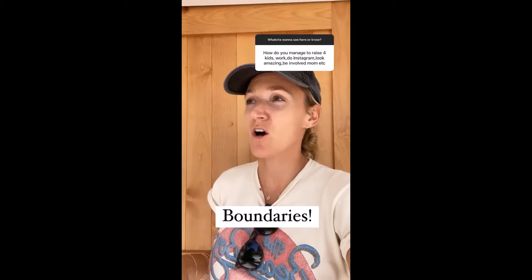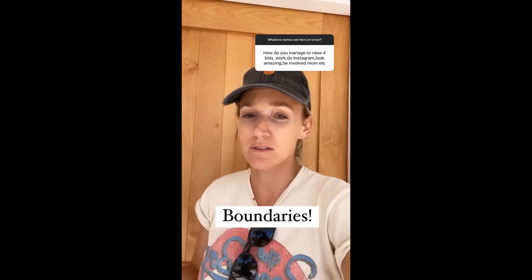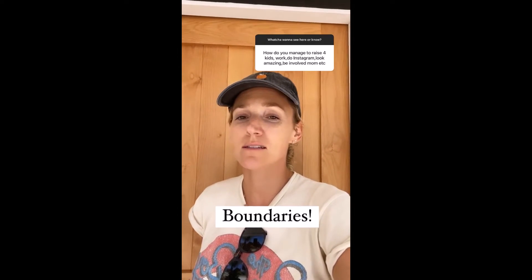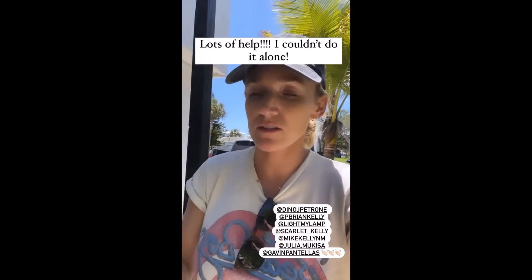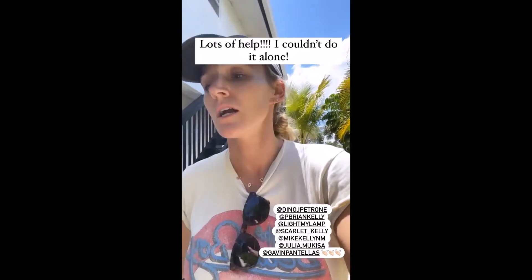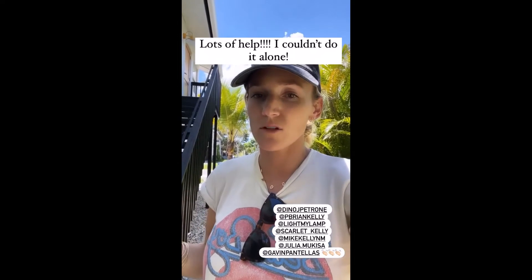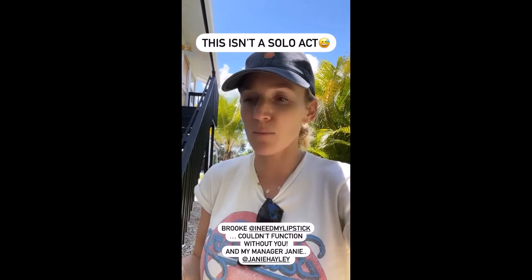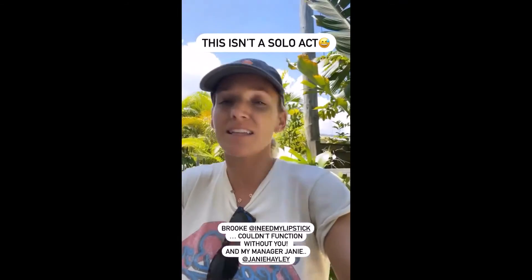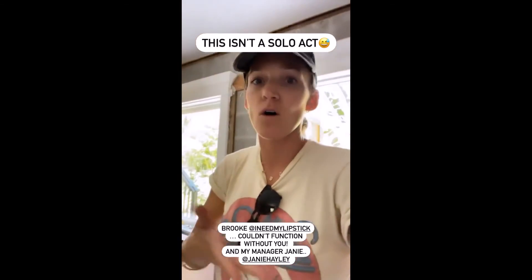Boundaries — I take weekends off. Fridays and Saturdays I always take off from my phone — I literally leave it. Usually taking evenings off too, trying not to be on my phone in the evenings. We have lots of help: my niece watches the kids during the day, I go back and forth to where we're living to feed the baby. I couldn't do it without her, Brian, my sister-in-law, Brian's brother Michael and his wife Scarlett, Brooke my marketing manager, and my manager Janie. There's a lot of people helping — it's not just me doing all the things.